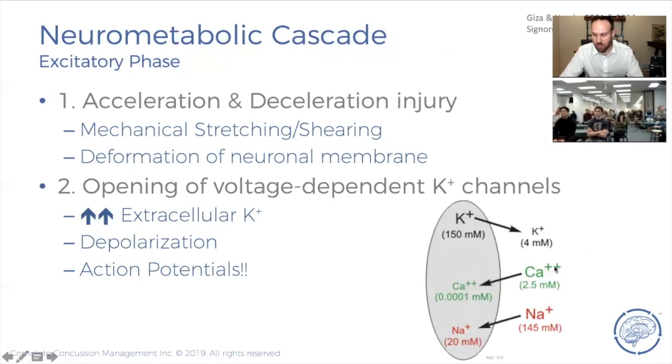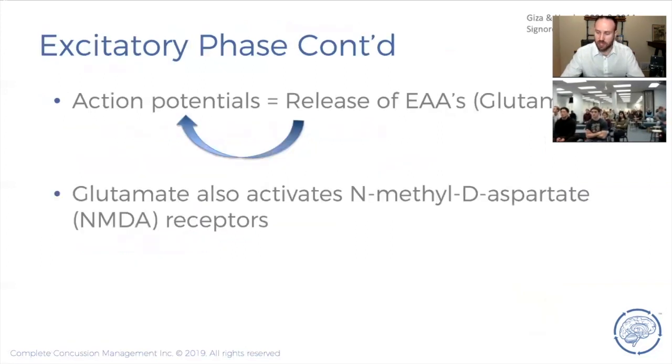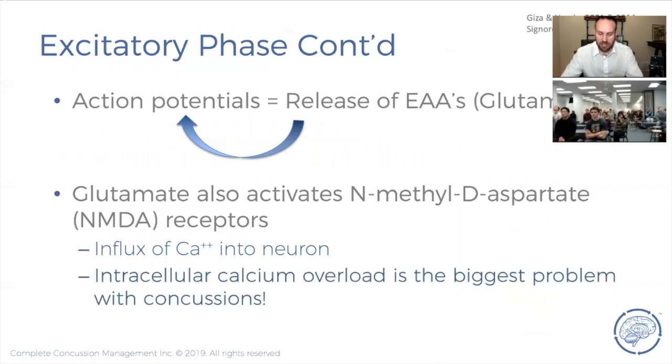In terms of concentration gradients, calcium already wants to enter the cell. Once glutamate is released and opens up NMDA receptors, you get more calcium flooding into the cell. Calcium getting into the cell is the biggest problem with concussion injuries. If we could figure out a way to block calcium from getting in during injury, we would have huge success — calcium is the reason these injuries can last weeks or even longer.